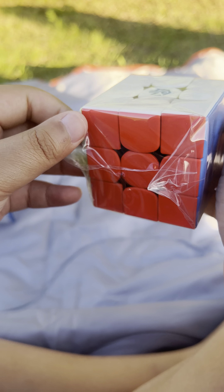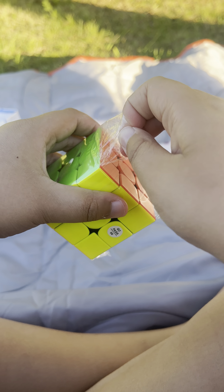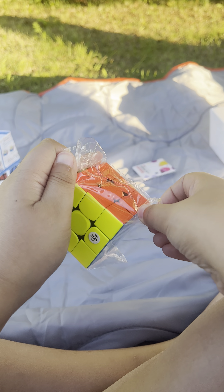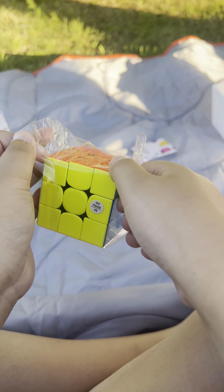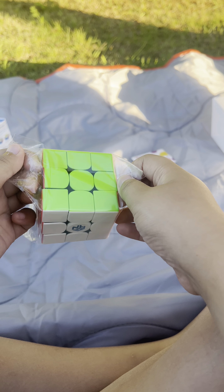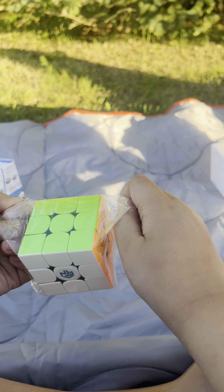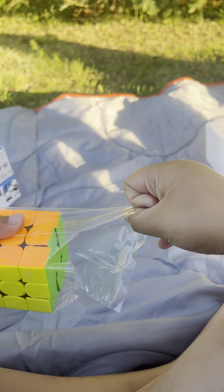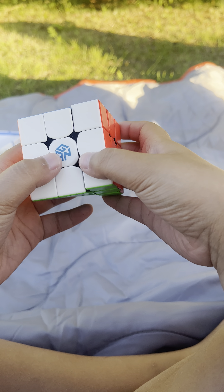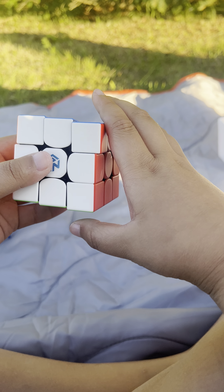Now I'm just gonna open it. So we're opening it. Okay, this is kind of tricky. I'm kind of struggling a little bit, but it's fine. Oh my, the fuse is so good. The first turnings.